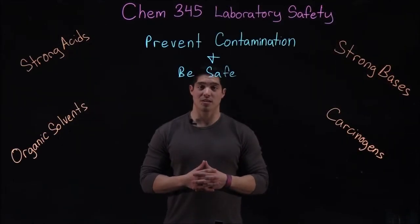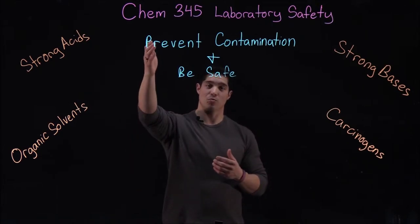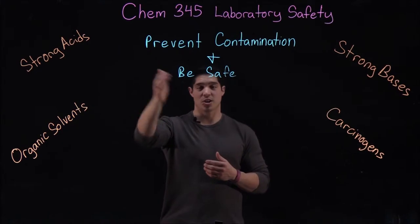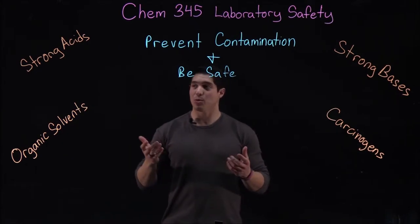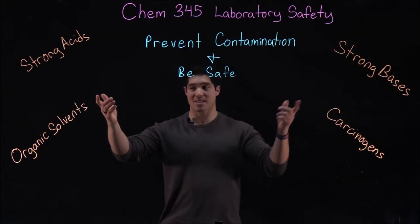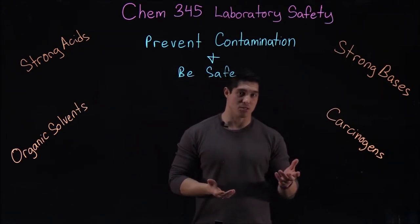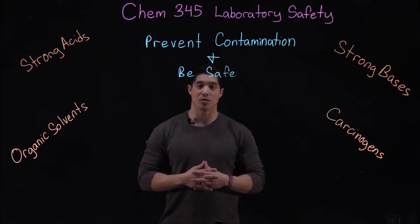One of the main focuses of the talk is chemical handling. Chemical handling is important in two ways: in order to prevent contamination and to just generally be safe. Throughout lab you'll be exposed to various types of chemicals such as strong acids, strong bases, organic solvents, or even cancer-causing chemicals or carcinogens. Proper chemical handling should follow a few general guidelines.